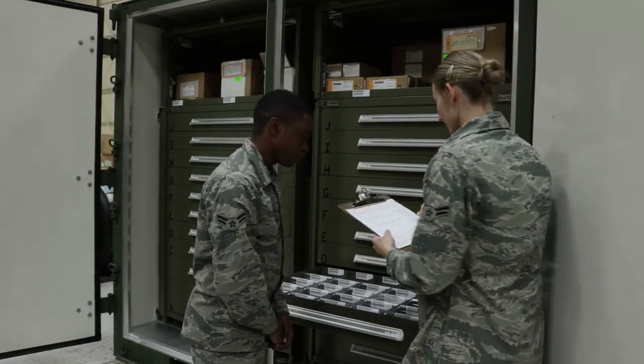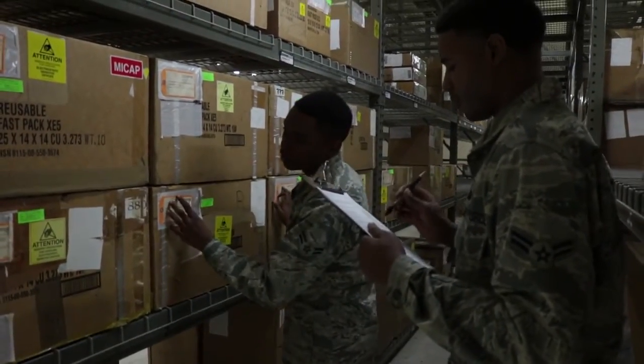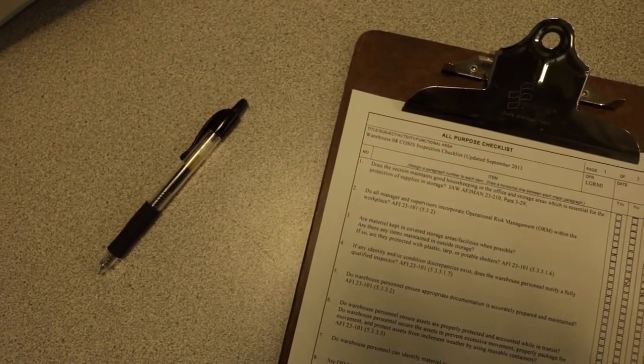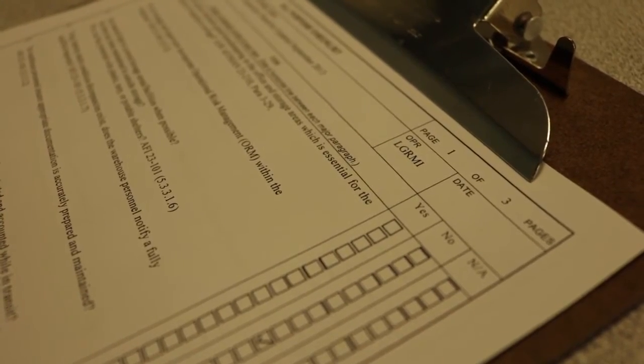The Inspection Office reviews storage listings and programs on a daily basis to ensure that all work sections are in compliance with AFI, AFH, and AFJMAN guidelines. If any of the aforementioned listings are not in compliance, the surveillance program will be inoperable and cause a hindrance to the quality control standards.